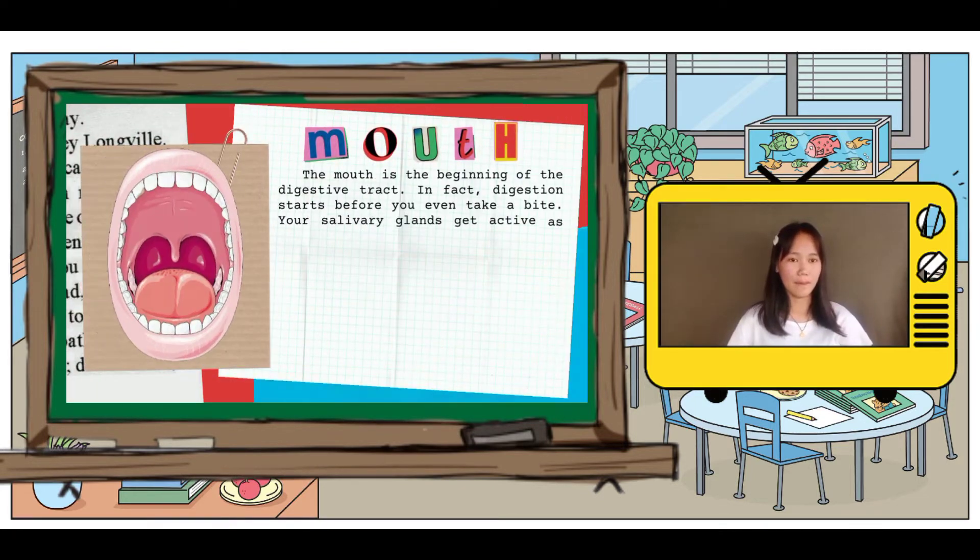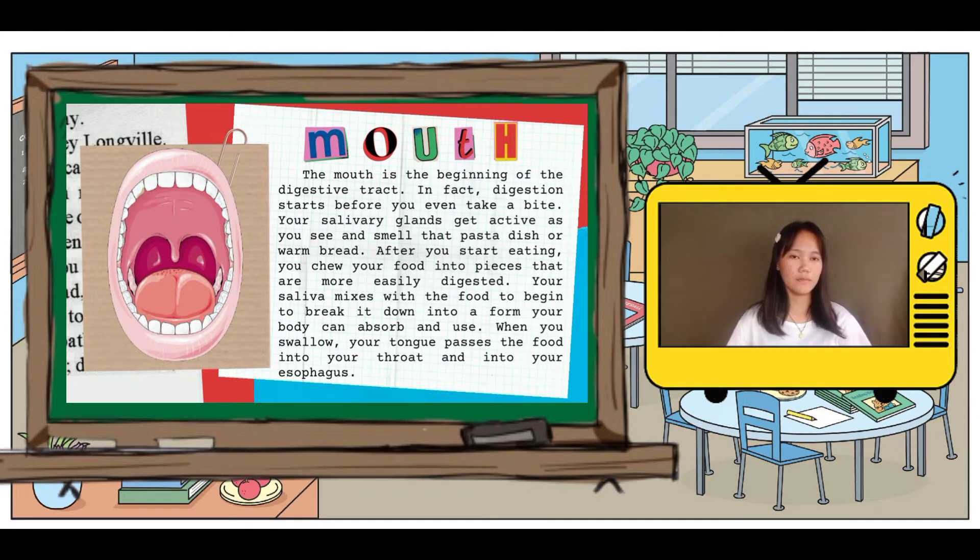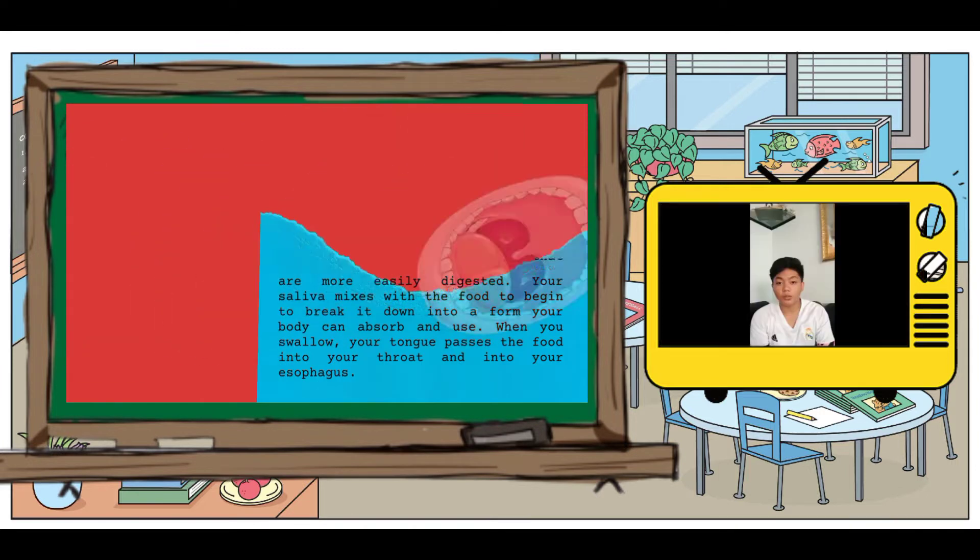First is the mouth. It is the beginning of the digestive tract. After you start eating, you chew your food into pieces that are more easily digested. Your saliva mixes with the food to begin to break it down into a form your body can absorb. When you swallow, your tongue passes the food into your throat.